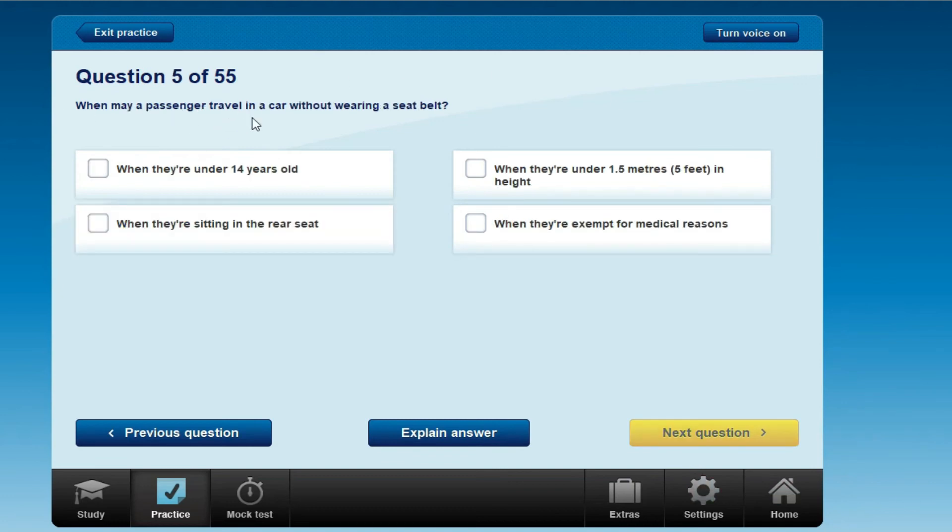When may a passenger travel in a car without wearing a seat belt? Options: when they are under 14 years old, when they are under 1.5 metres or 5 feet in height, when they are sitting in the rear seat, or when they are exempt for medical reasons.